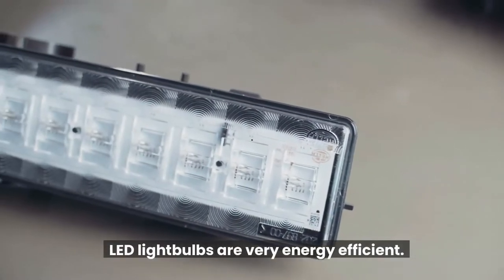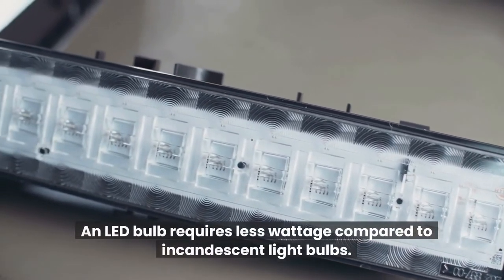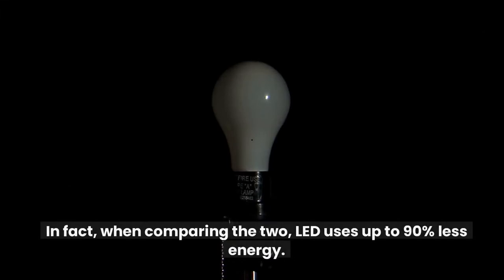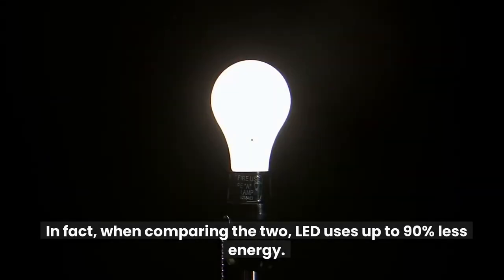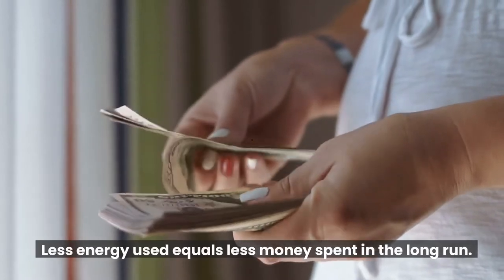LED light bulbs are very energy efficient. An LED bulb requires less wattage compared to incandescent light bulbs. In fact, when comparing the two, LED uses up to 90% less energy. Less energy used equals less money spent in the long run.